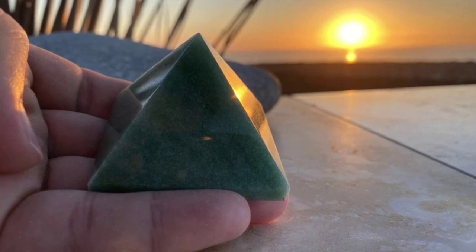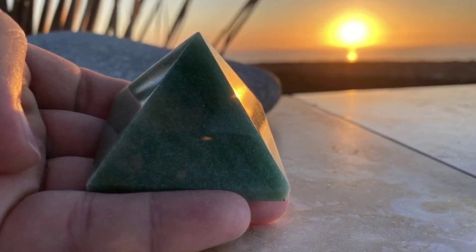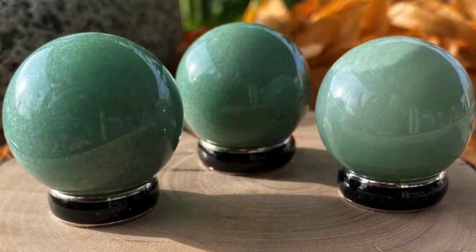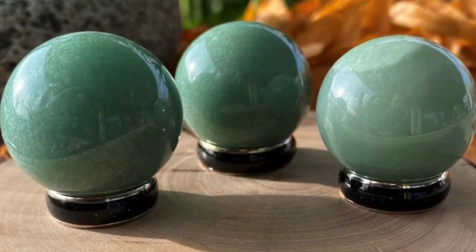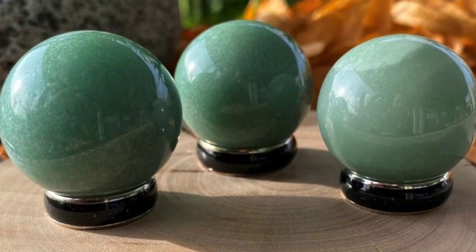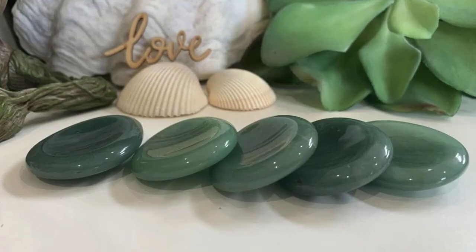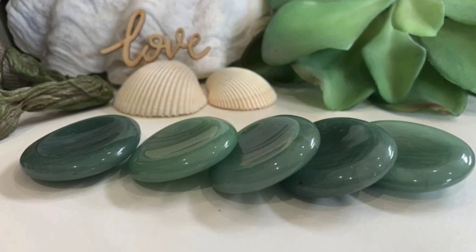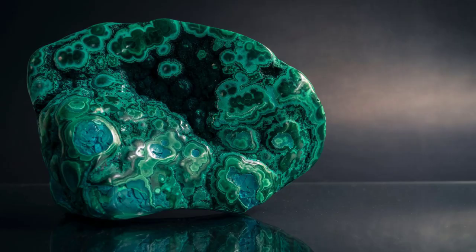Green aventurine. This crystal can be used for bird or butterfly baths, fountains, and container gardens. It also provides a less expensive alternative to jade for bonsai or zen gardens. It helps to calm stress and absorb negativity. It can also aid new plantings and help to reduce transplanting shock.